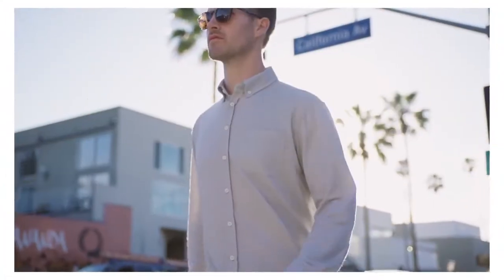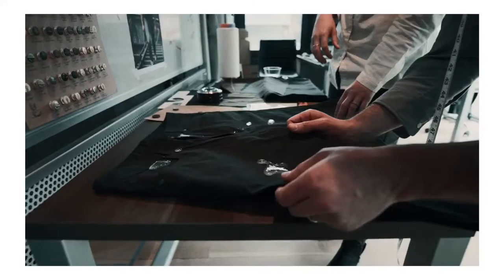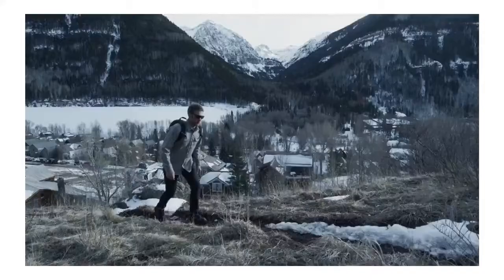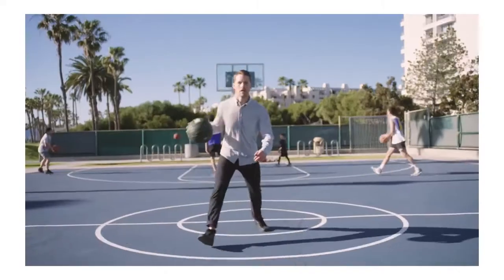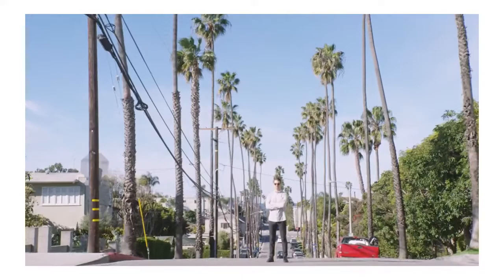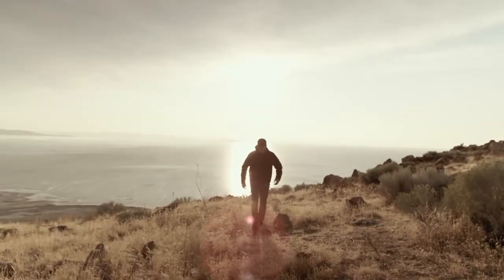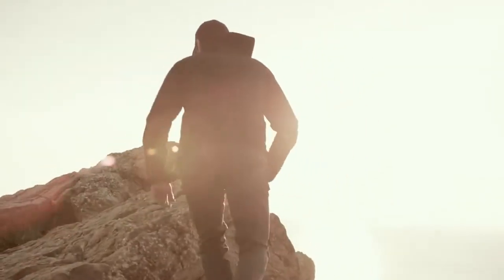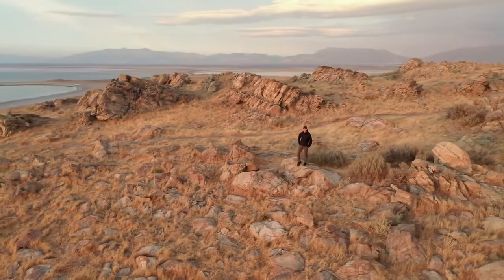This isn't our first campaign. In 2018, we set the standard for versatile everyday pants with the record-breaking Evolution Pant campaign. We did it again last year with the world's first knit merino wool button-down shirt. We've been making the world's most versatile high-performance men's apparel since 2015.